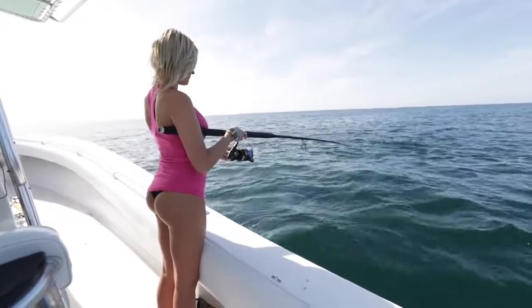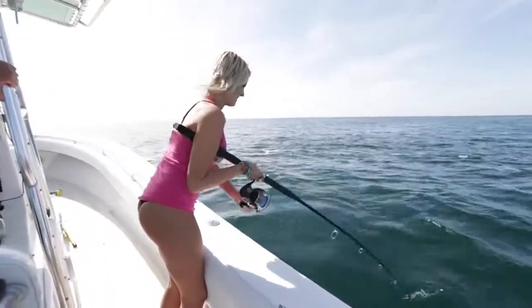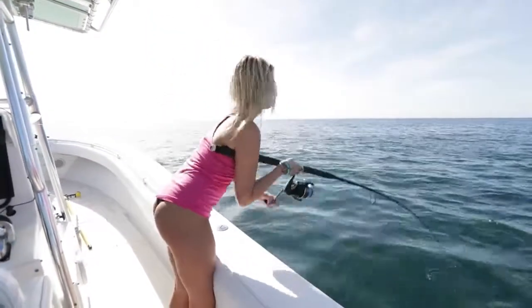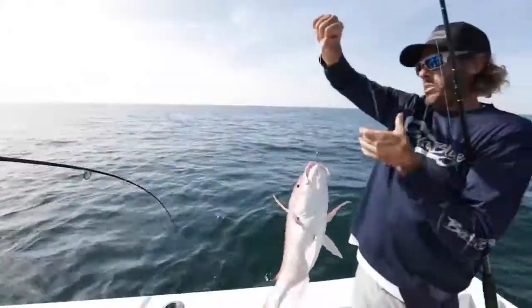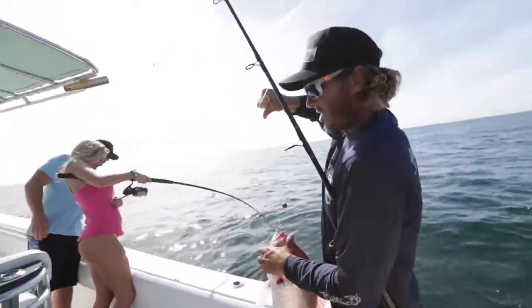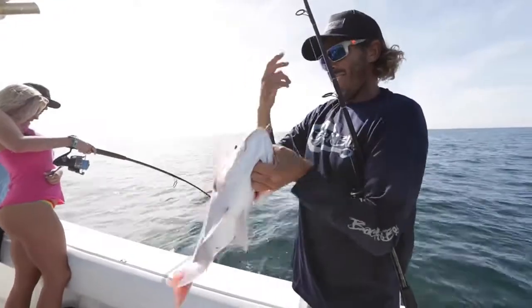Let it sit for a second. Hold, hold, hold — no, no, no. You got it! There you go, you got one. We just came offshore a few miles, put a couple dead baits down. Second drop, second fish — for all of us. Nice little day.